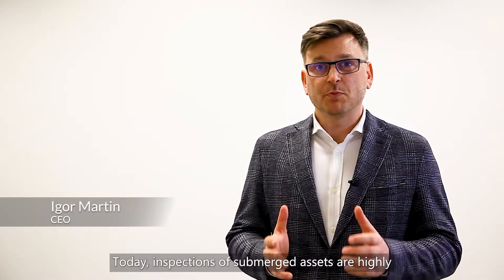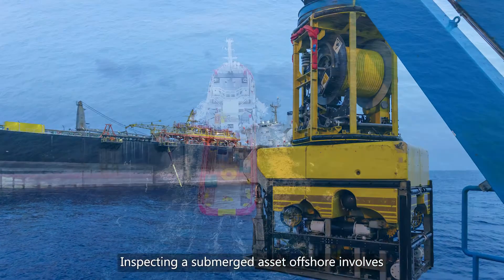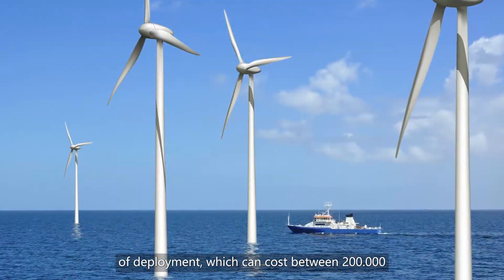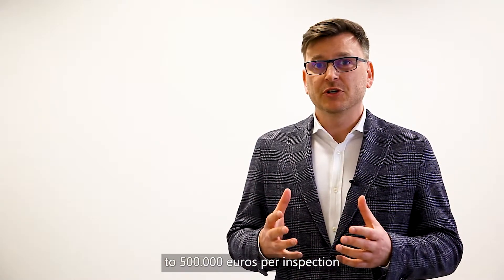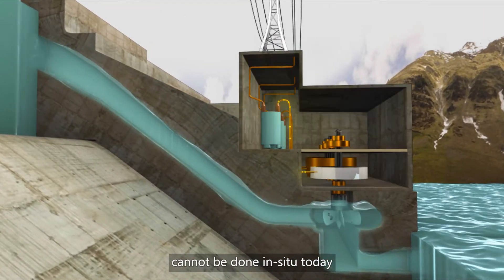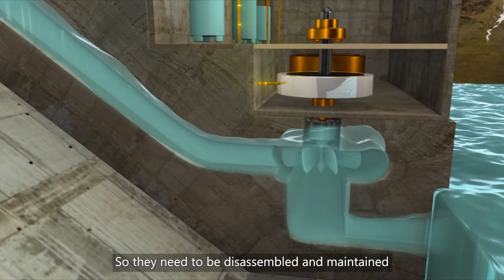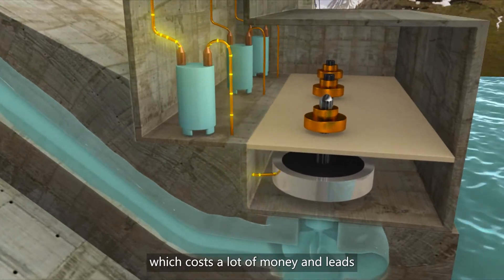Today, inspections of submerged assets are highly inefficient and costly. Inspecting a submerged asset offshore involves a heavily polluting supply vessel with days of deployment, which can cost between 200,000 to 500,000 euros per inspection and tons of CO2 emissions. Online, for example, hydropower turbine blade inspections cannot be done in situ today with current technology, so they need to be disassembled and maintained over a two-month period, which costs a lot of money and leads to downtime.